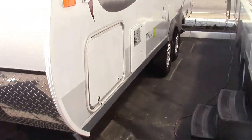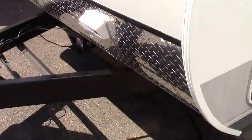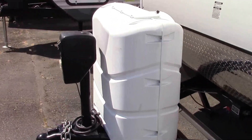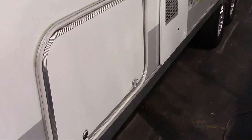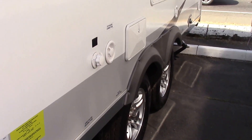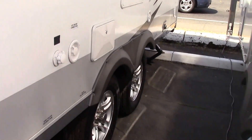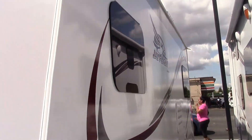The Jay Flight has been the number one selling trailer in America for 10 years running. This is a 19-footer with no slide. You have room for two batteries and two large seven-gallon propane tanks, an electric tongue jack, and a full pass-through storage open on both sides. Back here you have your black tank flush and fresh water connection, an outside shower, and upgraded aluminum wheels. As you can see, there are nice frameless windows on this model.